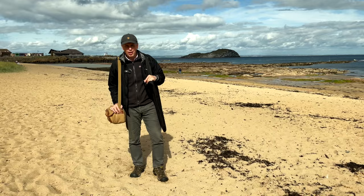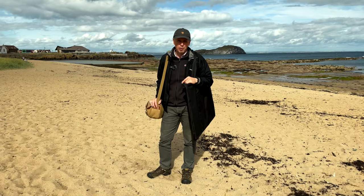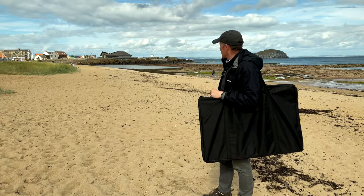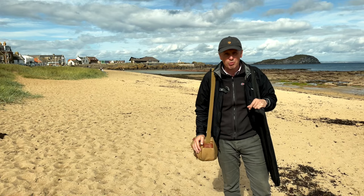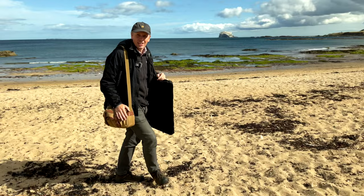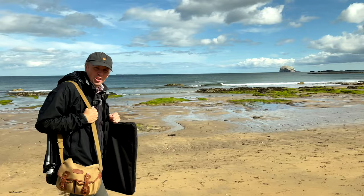Hello everyone and welcome to my latest video. We've arrived at North Berwick, a lovely little village to the east of Edinburgh, about 25 miles away. It's a really beautiful place — I love North Berwick, one of my favorite little seaside places in Scotland. Behind me you can see the harbour, and I've done a few paintings over there in my time. But today I'm going to look for a different subject — we're going to go down the beach and paint Bass Rock, a beautiful volcanic rock.